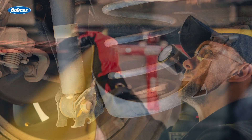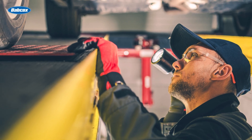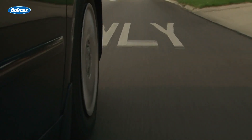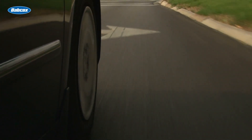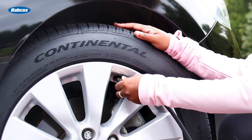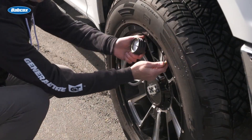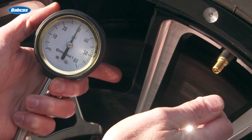Worn shocks allow too much suspension movement, leading to tire stability loss and uneven tire tread wear over time. Weak springs can cause the vehicle to sit lower, altering vital angles that affect tread wear. It's also essential to inspect tire inflation and wheel alignment — under-inflation concentrates wear on the outer tread, while misalignment wears the tires unevenly.